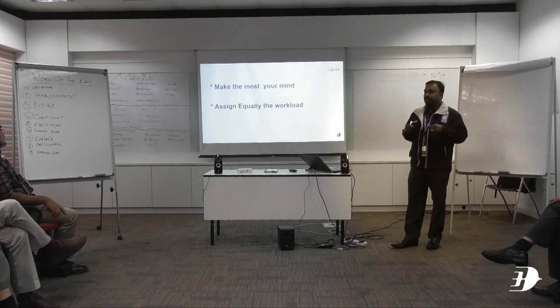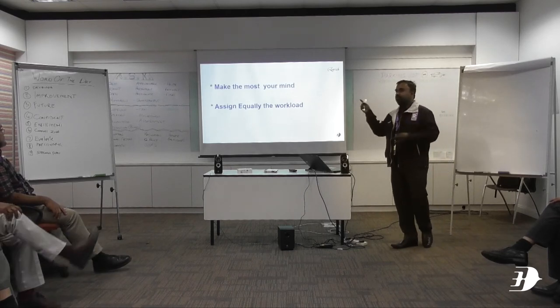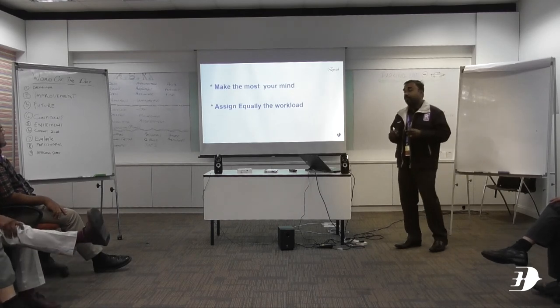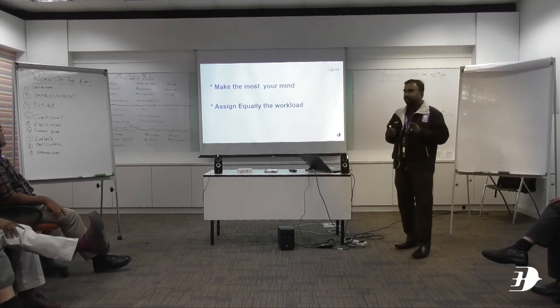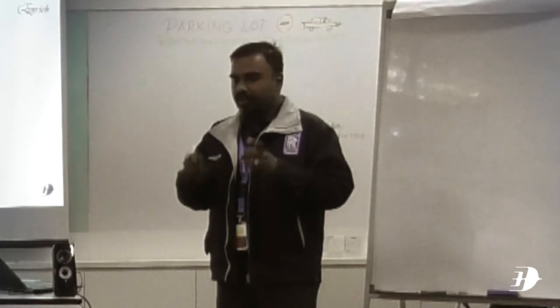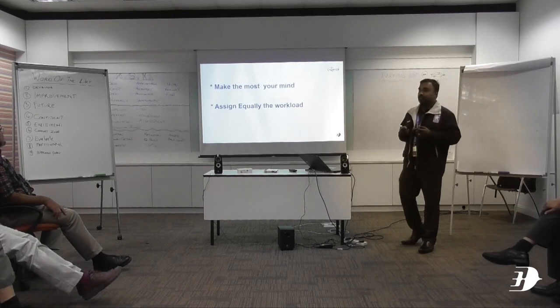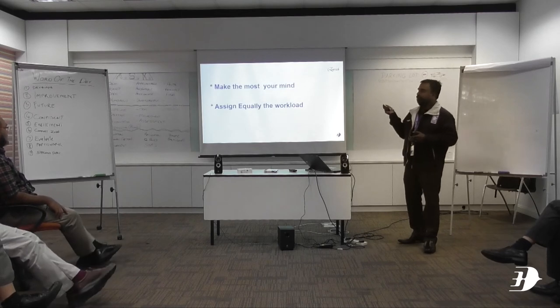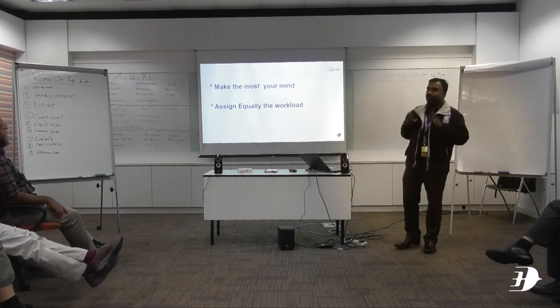When we are able to do two tasks simultaneously — that kind of multitasking, running parallel task processing — it is possible when a person has the knowledge of the product. If you don't have the knowledge, you won't be able to make the most of your mind.